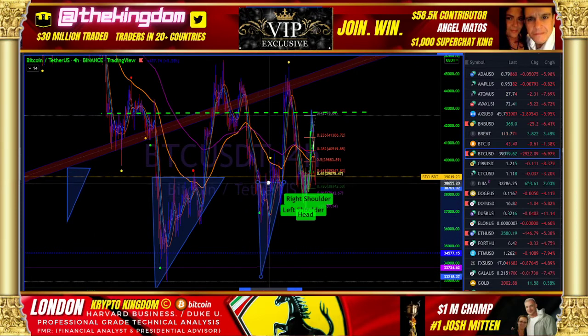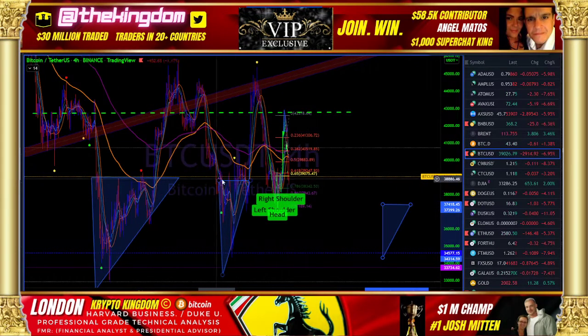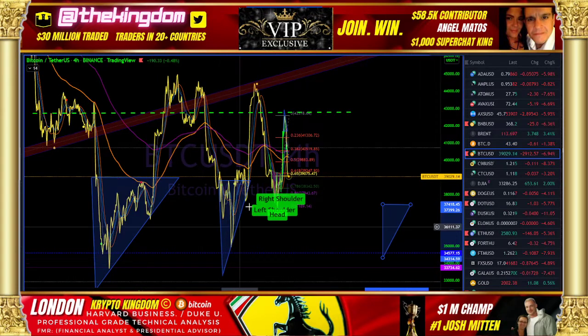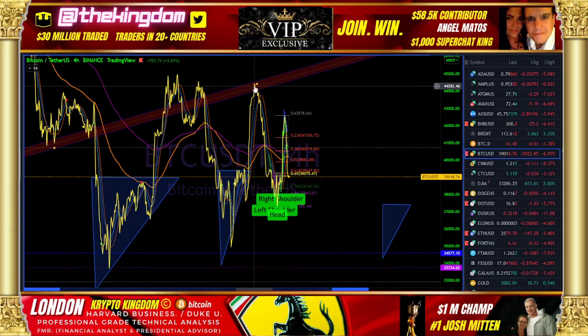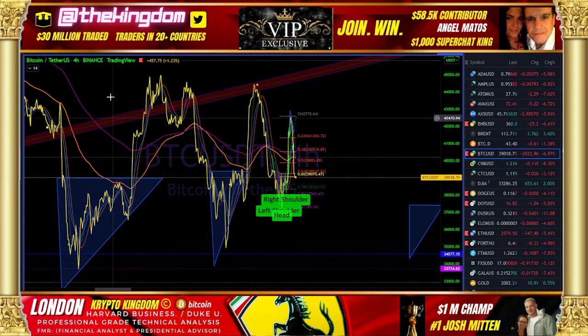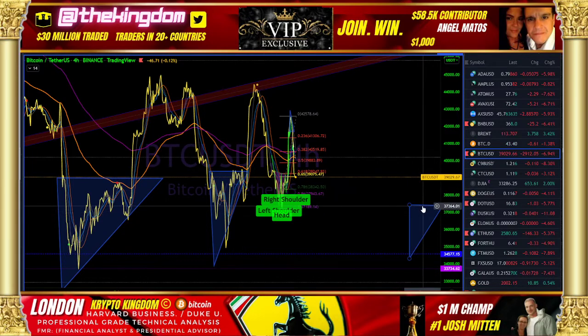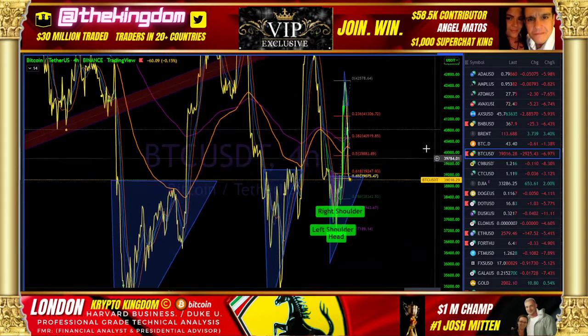This secondary ascending triangle is going to have a flat-top resistance and an ascending line of support. That flat-top resistance — I gave you a direct warning in a video saying: warning, we may return here. Now that was the second one. So first ascending triangle returned, second ascending triangle returned. The third ascending triangle was hidden within that inverse head and shoulders.